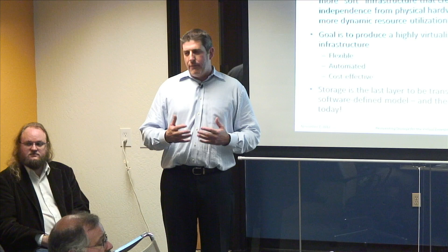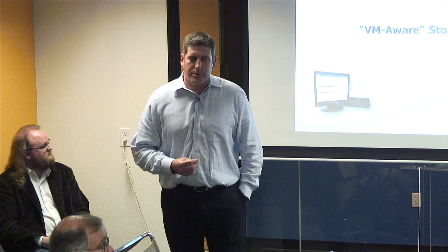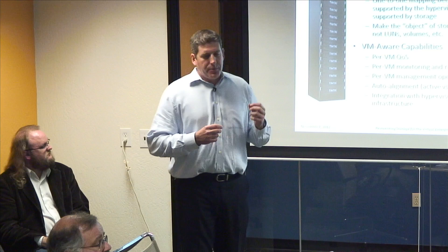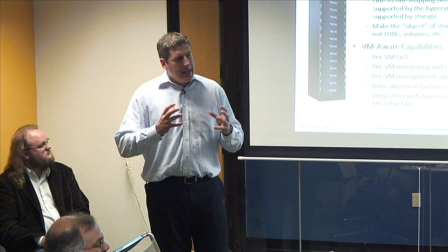When you talk to customers going through the process of virtualizing their infrastructure, very often storage is the number one pain point — really where a lot of the problems come in. That's what led us at Tintree to create what we call VM-aware storage: this idea of bringing a product to market that was purpose-built for virtualized environments. A one-to-one mapping between the abstractions supported by the hypervisor and the abstractions supported by storage — direct alignment — is essentially how a Tintree product works.